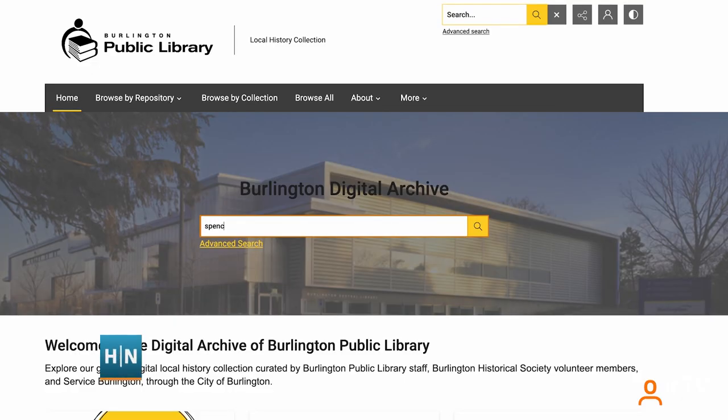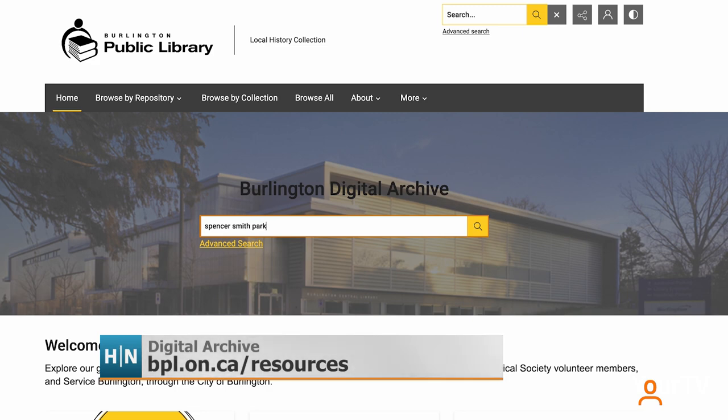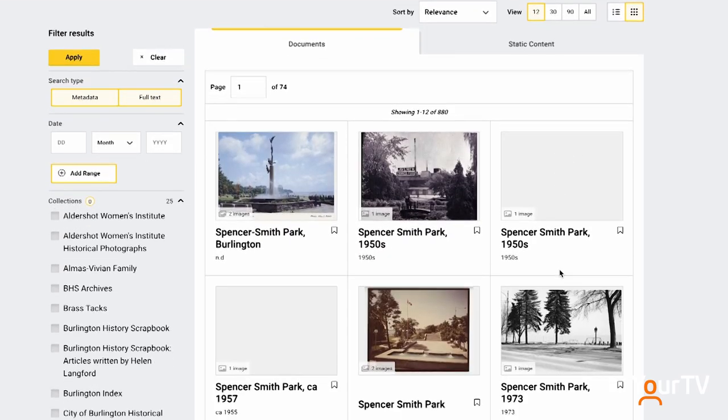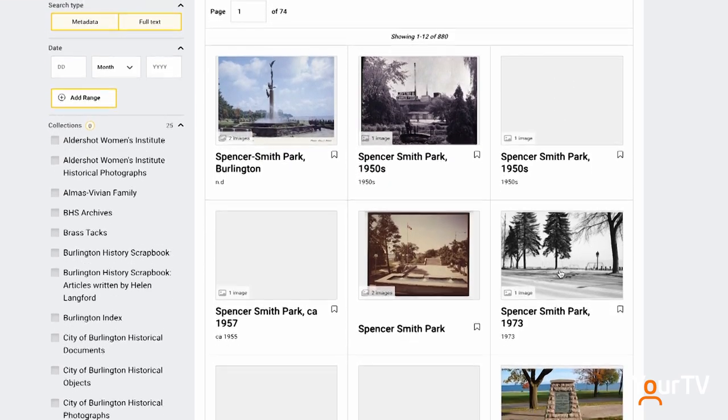We have our digitized postcards, pictures, maps, city directories, brass tacks — all sorts of gems from our local history collection are now going to be available to folks from the comfort of their home through this platform.